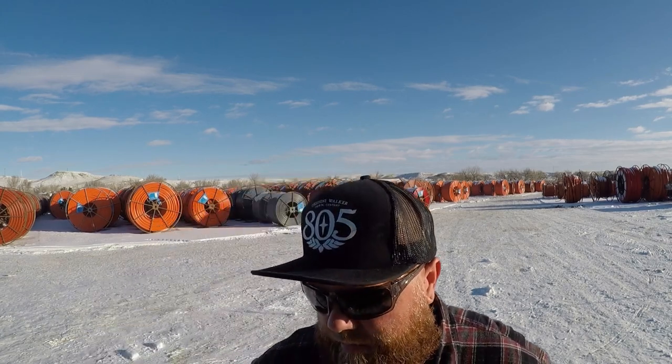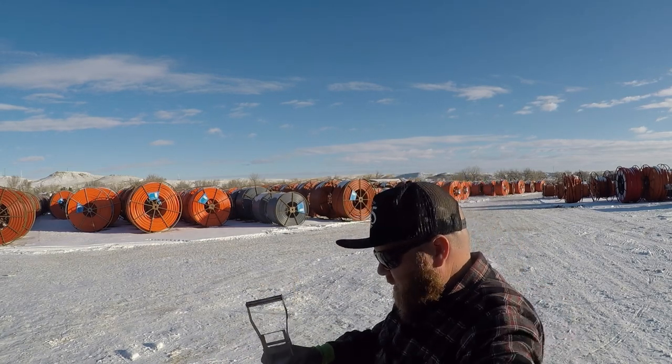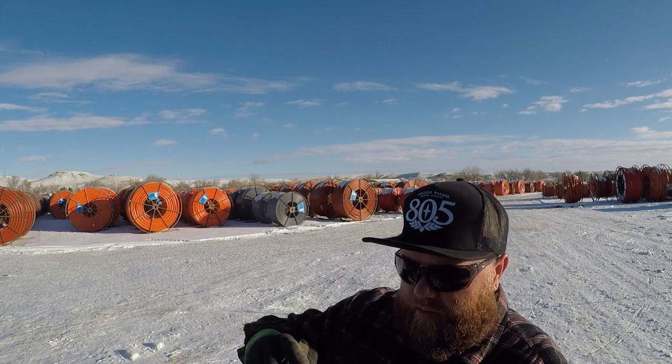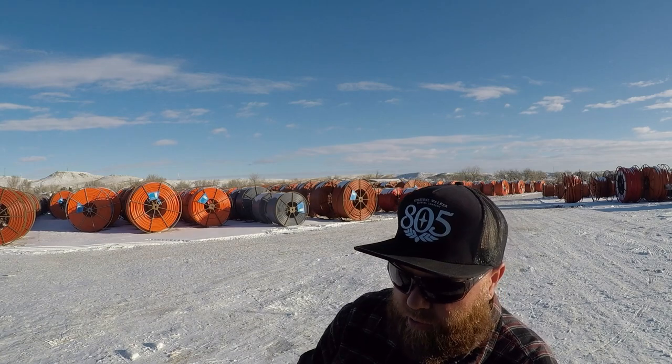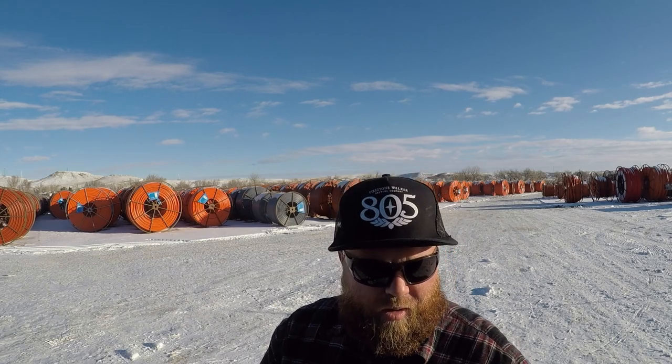We're hauling 10 reels, so you need 10 pieces of dunnage, because they put the reels side by side. I use coil racks when I haul reels to keep them from moving around on me. We'll get our 10 pieces of dunnage, get our coil racks out of the truck. You need two chains in the front, two chains on the back one, and a single chain for all the other ones. Let's get set up.